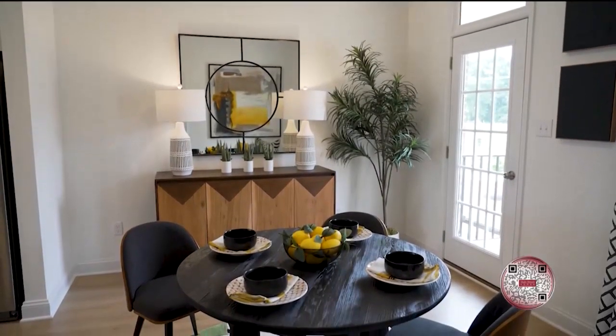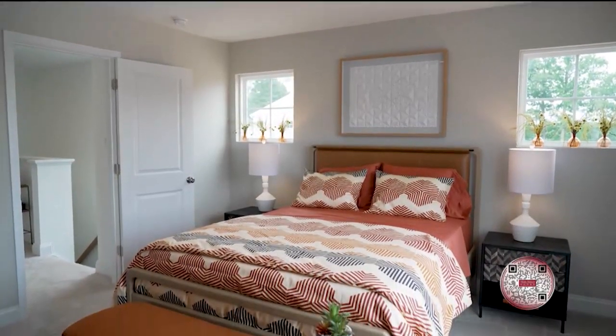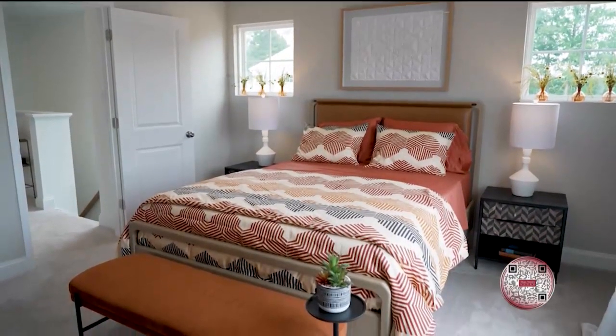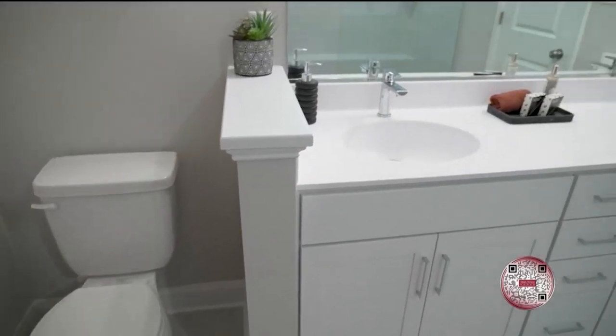Nicole, can you tell us a little bit about the model we're standing in right now? So the model that we're standing in right now is a three-story townhome. The name of the floor plan is The Grove. It has two bedrooms, three and a half bathrooms, and an open flex concept on the first floor.